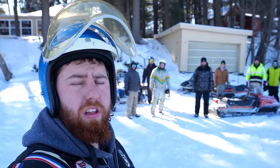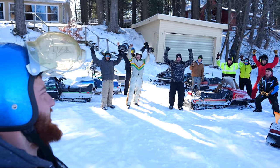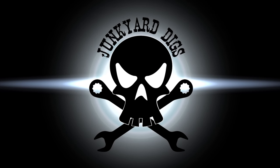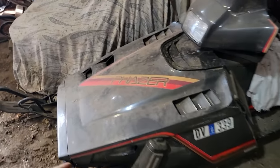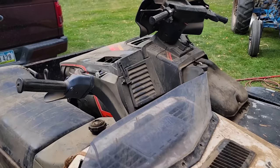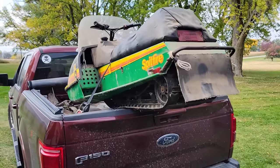Ladies and gentlemen, welcome to another episode of Junkyard Digs and welcome to the $500 Vintage Snowmobile Challenge. To set the stage for today's video, this story starts somewhere in a central Iowa shed surrounded by crappy old snowmobiles. All it took was one $600 Marketplace ad to drag myself and all of my friends straight down the vintage snowmobile rabbit hole.